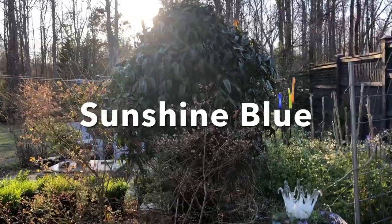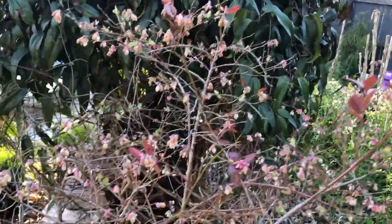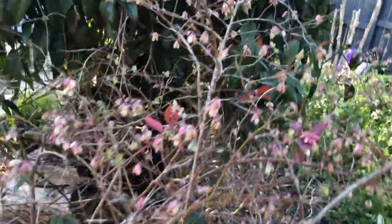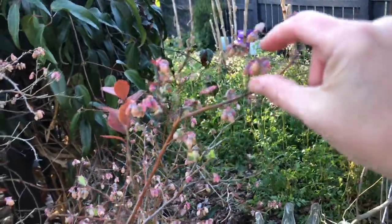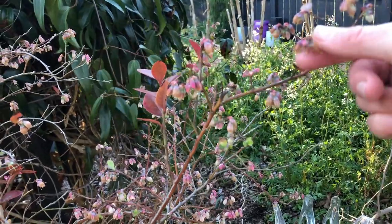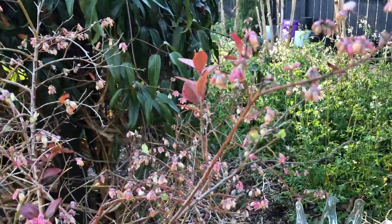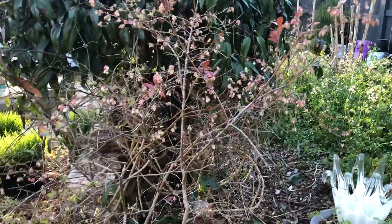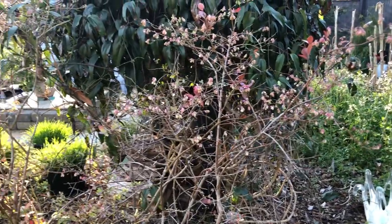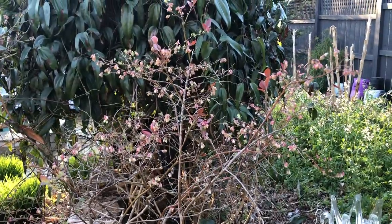Let's check out these Sunshine Blue blueberries, which don't look as bad as I thought they would, but you can definitely see frost damage. That flower just fell off from touching it, and they're squishy. I bet there will still be some fruit set on these, but not as good as if it hadn't gotten cold out.